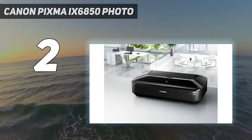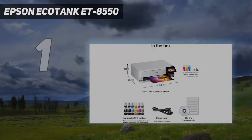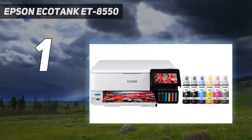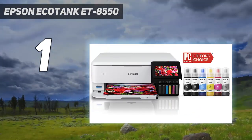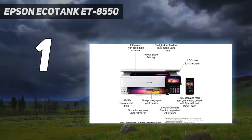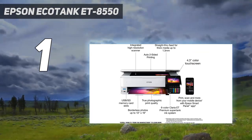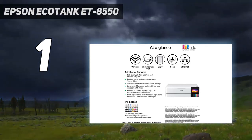And number one, the Epson EcoTank ET-8550. This must be the ultimate A3 photo printer. It's a sleek, practical design with a large tilting touchscreen interface and the ability to print on any kind of paper up to A3 plus. It uses six individual inks to create superior quality prints.